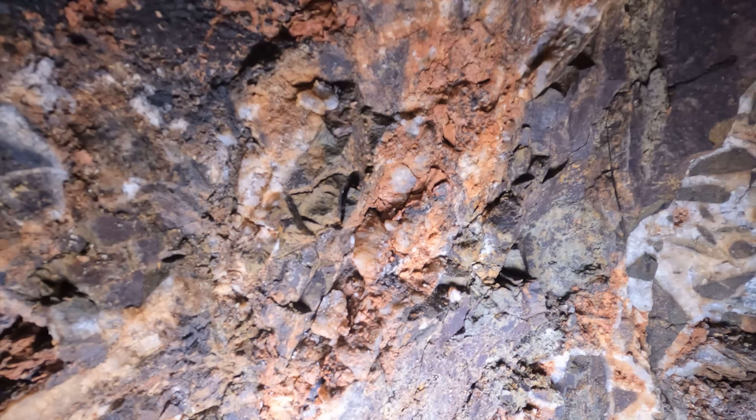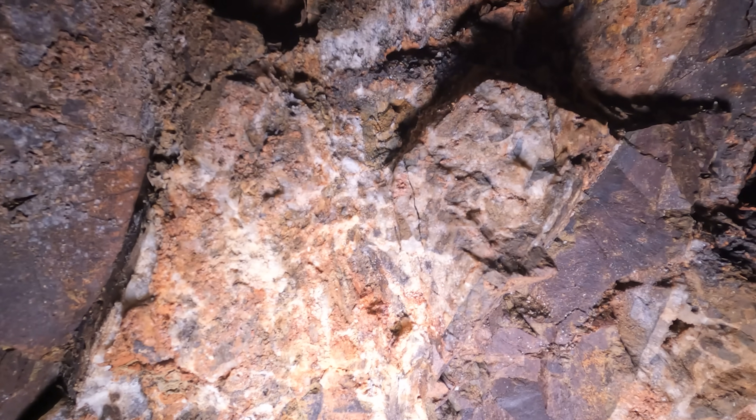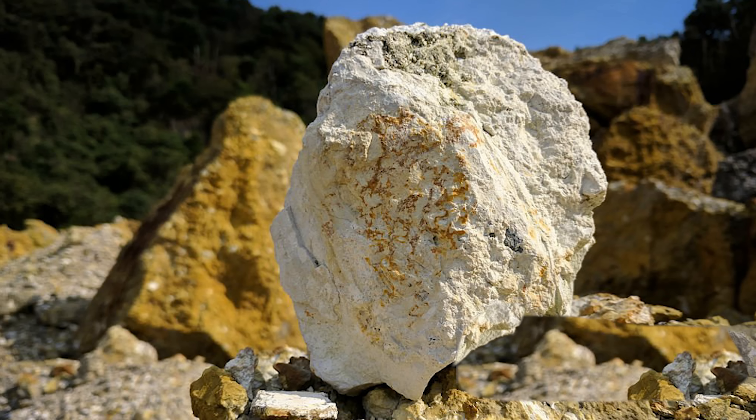And the clays that you find in the middle? Sometimes they have gold and sometimes they don't — if they're limonite rich. Since we do have that earthy smell, we probably have the kaolin clays and the montmorillonite.